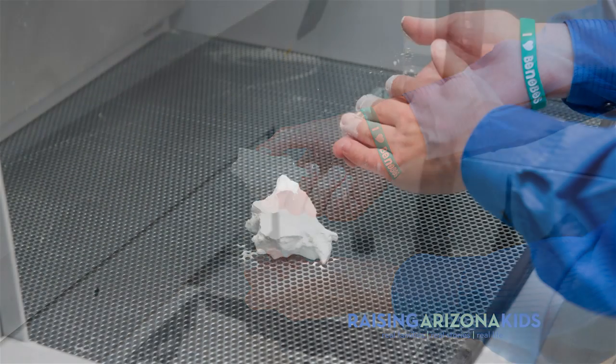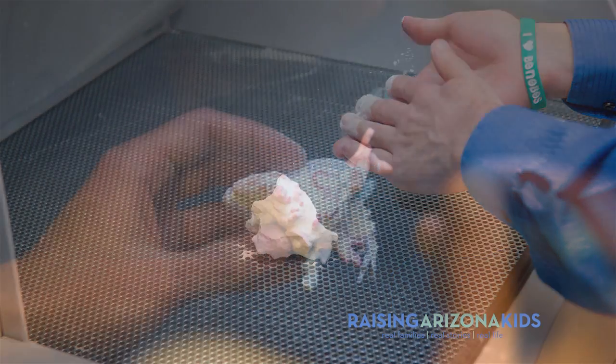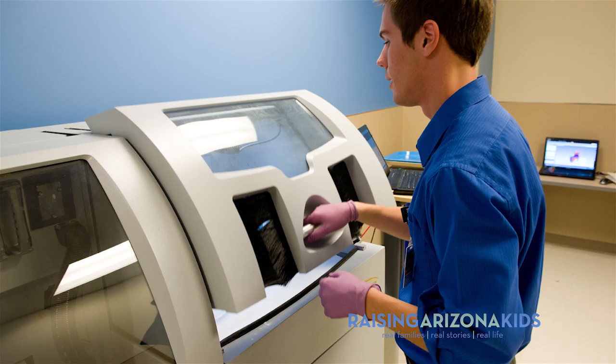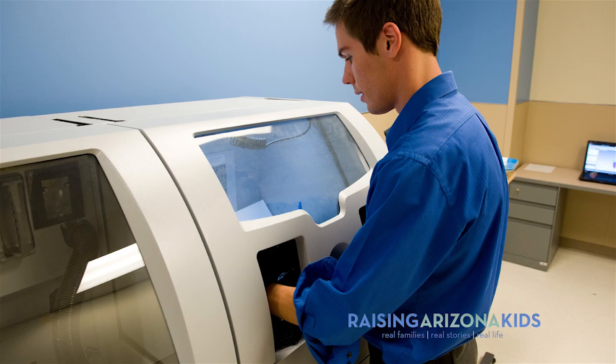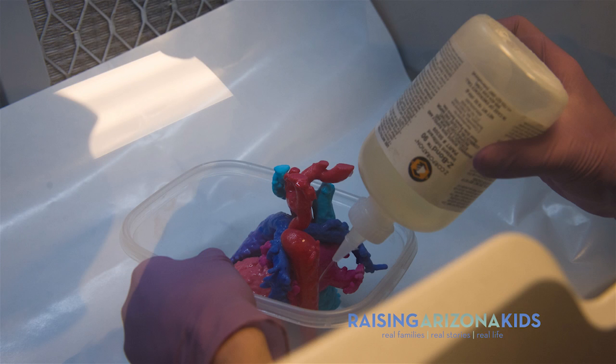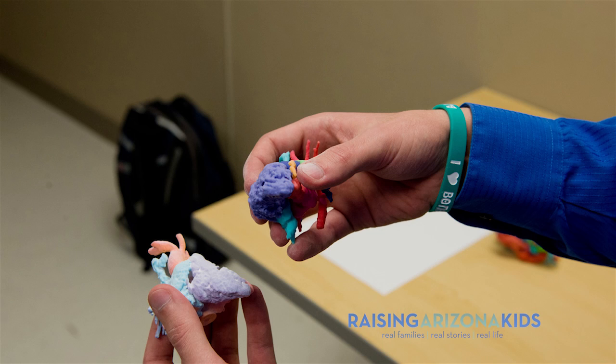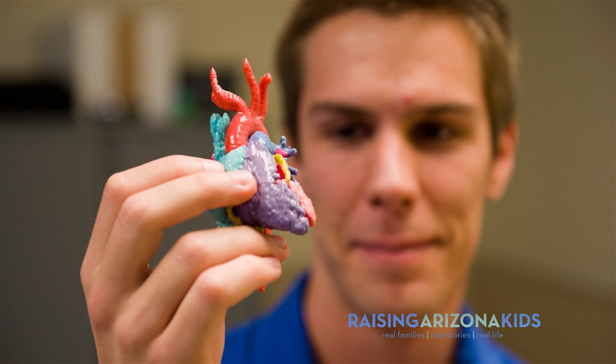For the average heart of, say, a one-year-old, you're looking at about three hours to build that actual heart in the printer, and then another hour of post-processing before we can hand it off to the doctor. Each of these is derived from actual patient data, so it has the same complexity and 3D form that you would see in an actual patient's heart, and they can view it and make decisions for the surgery.